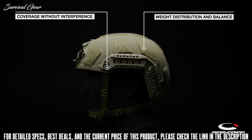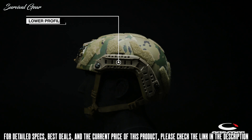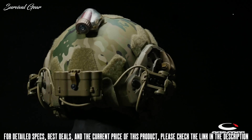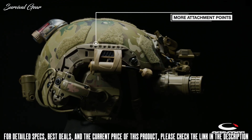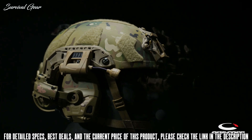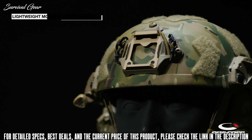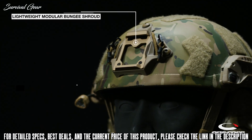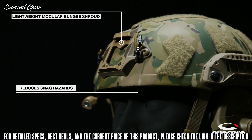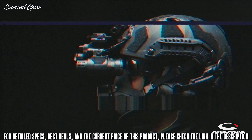The super high cut shell geometry provides critical coverage without interference and optimizes weight distribution for increased stability and balance. Ops-Core Super High Cut skeleton arcs offer a lower profile with weight reduction from the FAST MT arcs while adding more attachment points, including shims for quick, easy, and secure accessory mounts. The FAST SF features the new lightweight Ops-Core Modular Bungee Shroud, or MBS, which reduces snag hazards and interference, with an integrated bungee and carabiner clips providing snag-free NVG retention and stabilization.